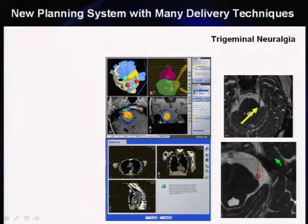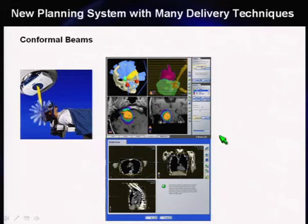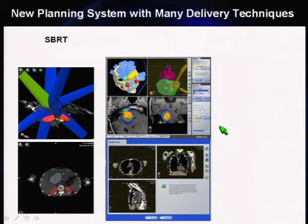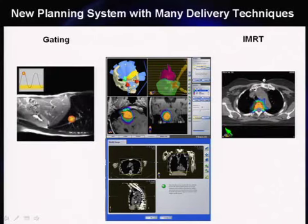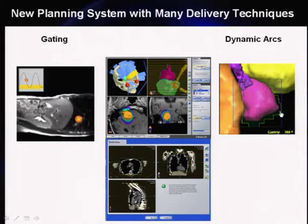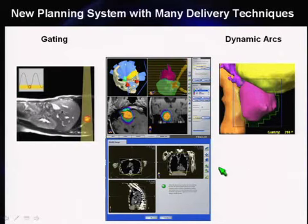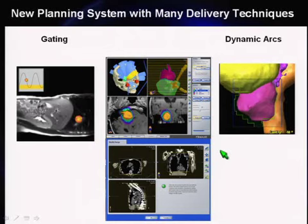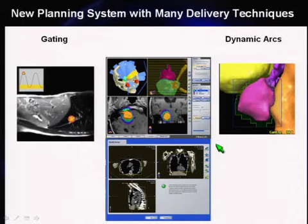The planning system supports circular collimator delivery — for instance, one case like trigeminal neuralgia requires very high dose and precise delivery. It supports conformal beams with the HD120 MLC, useful for cranial applications like AVMs, which require radiographic localization coordinated with your radiology department. It supports SBRT with fixed beams or dynamic conformal arcs, gated radiotherapy, IMRT, and dynamic arcs — where leaves move continuously while the gantry rotates. All of these are possible on the Novalis TX.